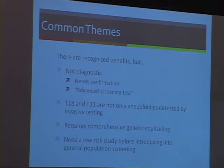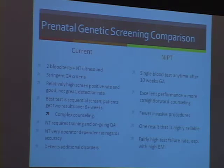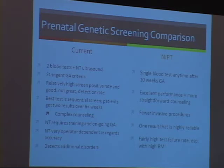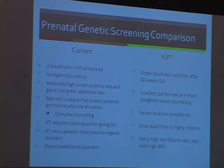Current screening is quite a complex algorithm. The optimal screening test requires two blood tests and a nuchal translucency ultrasound with stringent gestational age criteria. If someone's dates are off, they often are not able to have screening. There's a relatively high screen-positive rate. The best test is sequential screening, in which patients get two different Down syndrome risks over several weeks, which can be quite confusing. Nuchal translucency ultrasound requires training and ongoing quality assurance — it is very operator-dependent and can be quite subjective.